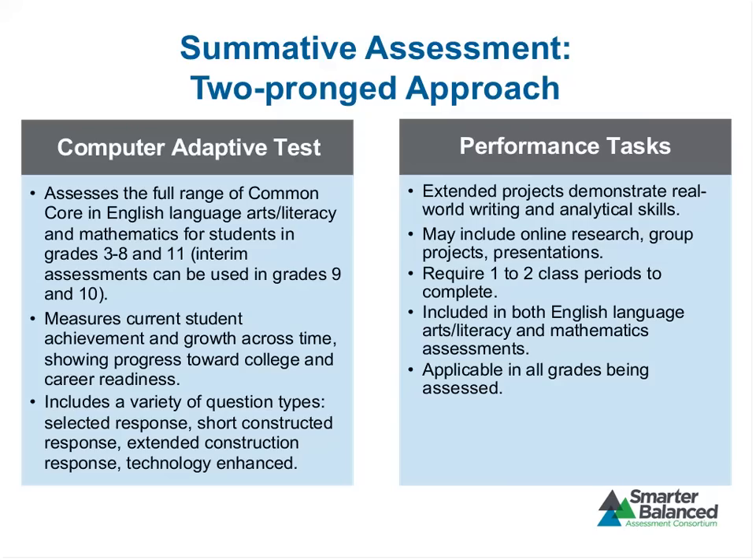We'll be able to measure both current student achievement and student growth over time, and we'll have a lot of different question types. Along with the computer adaptive portion, there will also be performance tasks — extended projects that allow students to demonstrate real-world writing and analytical skills. They can include online research, group projects, and presentations, and will usually extend over one or two class periods. These are both in English language arts and mathematics assessments, and are really helpful in mathematics for getting at complex skills related to communicating reasoning that are hard to measure with more traditional assessment approaches.